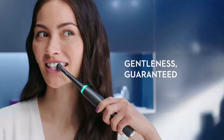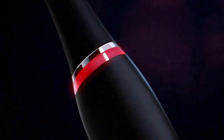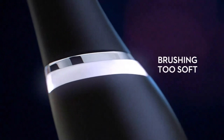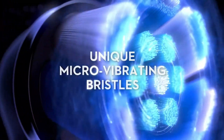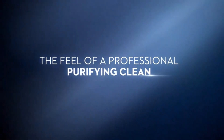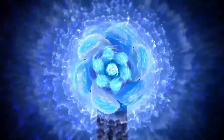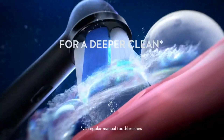One of the standout features of the IO Series 9 is its interactive color display, which offers real-time feedback on your brushing habits, including a 2-minute timer and personalized coaching. The built-in AI recognizes your brushing style and provides insights to help you improve your technique over time. Additionally, the toothbrush is equipped with a pressure sensor that alerts you if you're brushing too hard, ensuring that you protect your gums while getting a thorough clean.